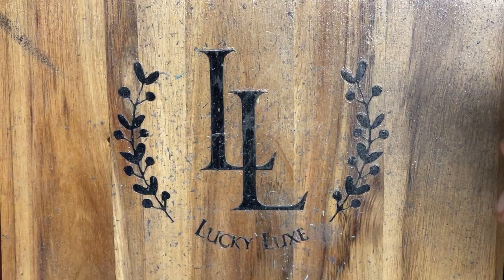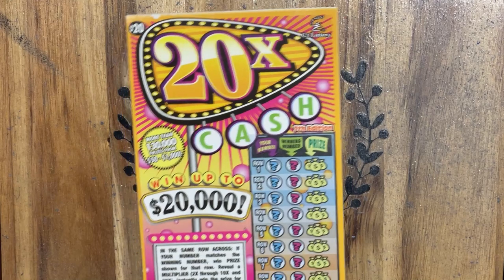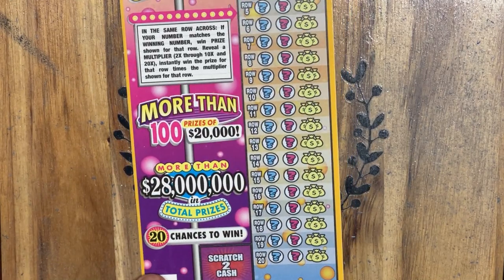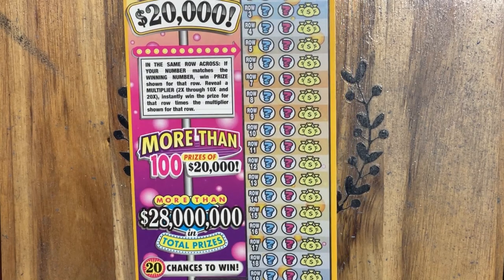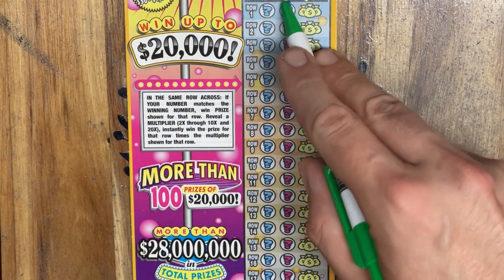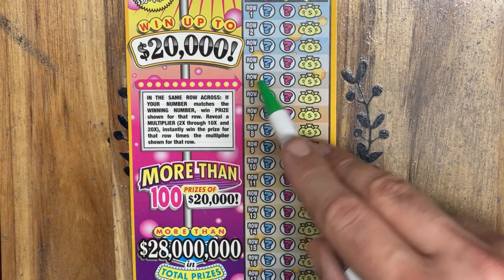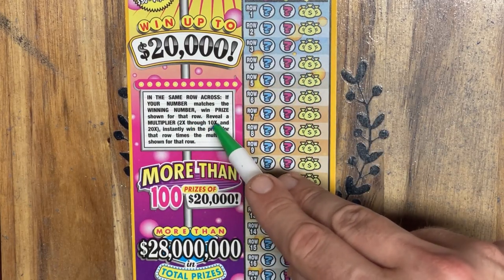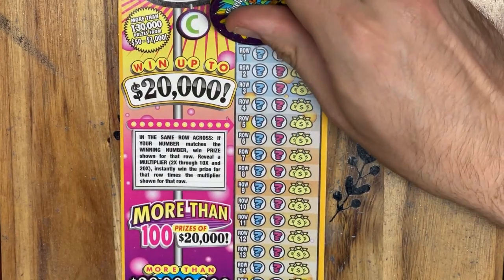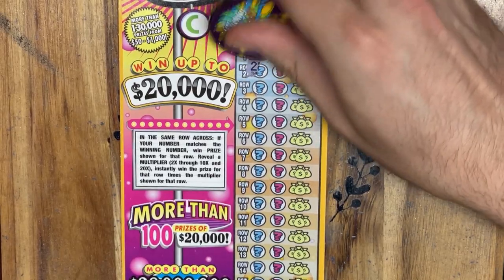Hopefully I'll be back later to update you with the other cashwords. But for now, we're going to play this 20X and then I'm going to sign off, scratch off the other tickets, and come back and let you know how we finished up. The object on this ticket is just to scratch off our numbers, trying to match identical numbers side by side. Or, underneath the winning numbers, we could find a 2 through 10 multiplier or a 20 times multiplier.